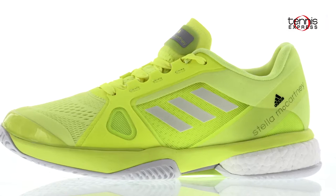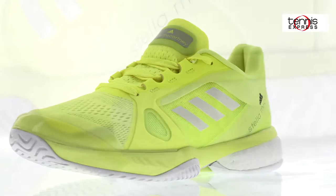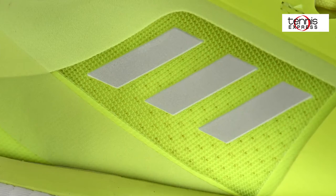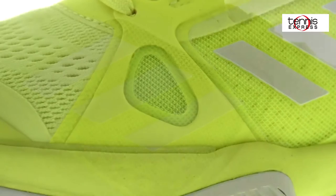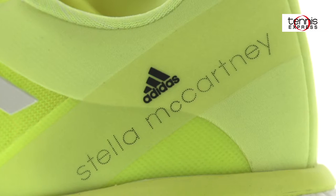Caroline will compete wearing the Stella McCartney Barricade Boost 2017 tennis shoes. She'll find the comfortable and high-functioning shoe from last year but with added boost energy. The new 3D triangular chassis provides support and stability in the mid-foot, while leaving the forefoot to move and flex naturally. With these added benefits, Caroline will hopefully step it up a notch wearing the new 2017 Barricade Boost.